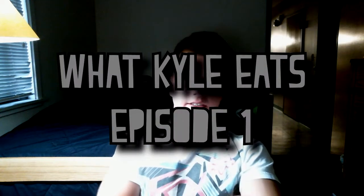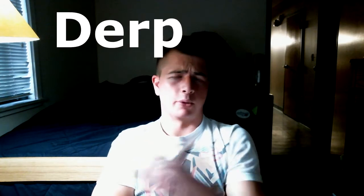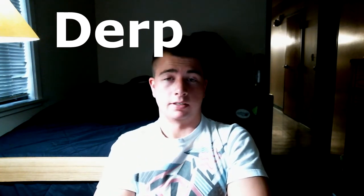What's up YouTube, Kyle here. This is episode one of 'What Kyle Eats.' I'm setting some videos — this is like the video after the video, but I'm gonna put it before the video. I don't know how often I'll make these; probably one or two a month. Let me know what you guys think — and here we go.